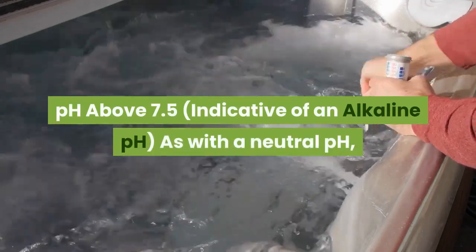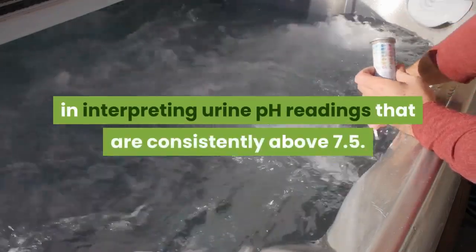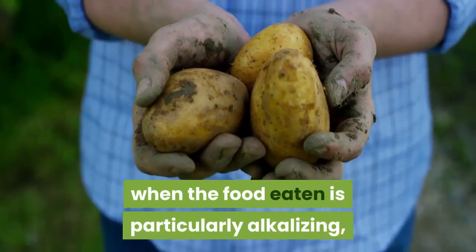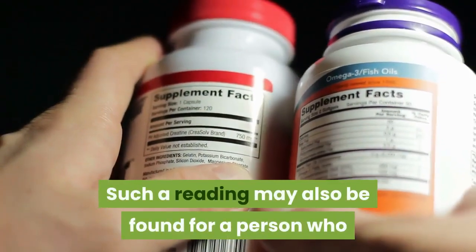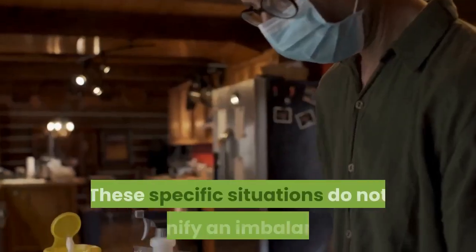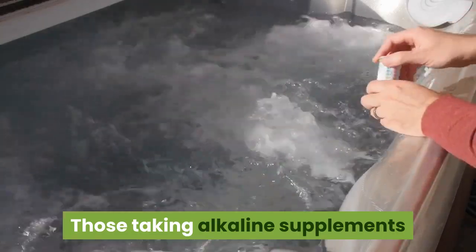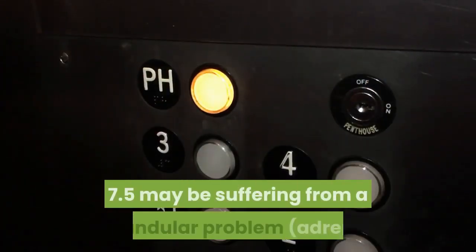A pH above 7.5 is indicative of an alkaline pH. As with a neutral pH, there are subtle issues to consider when interpreting consistently alkaline urine. There are three possibilities. First, the internal environment may have a good acid-alkaline balance or be slightly alkaline — generally the case when food eaten is particularly alkalizing, as with some vegetarians who eat only small quantities of grains and dairy products, or for a person taking alkaline mineral supplements daily. Vegetarians must be careful to avoid nutritional deficiencies, especially of proteins, and those taking alkaline supplements should reduce intake to a level that keeps urine pH neutral.